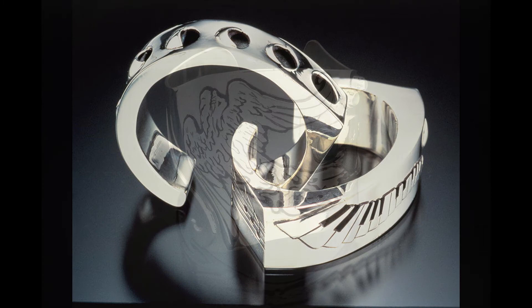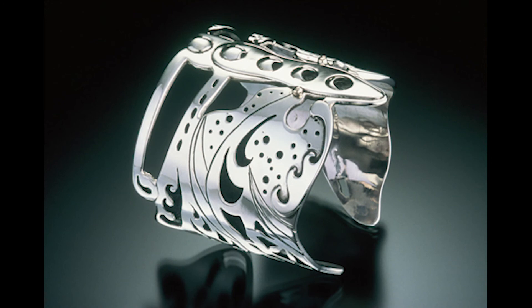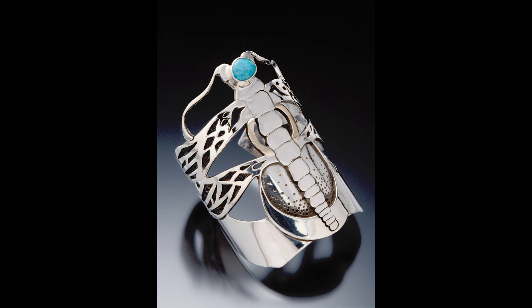Bracelets are really special. They're usually large and pretty powerful. I learned from a Hopi silversmith how to do shadow box bracelets, which are hollow form. Very, very few people in the world know how to do those.